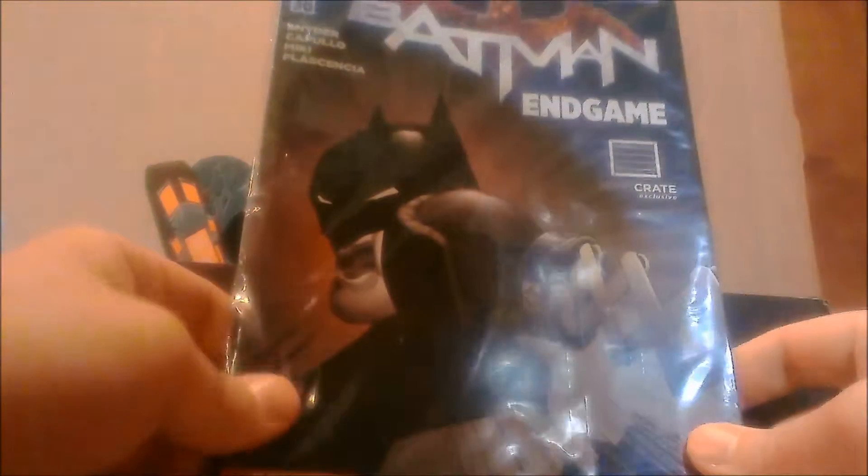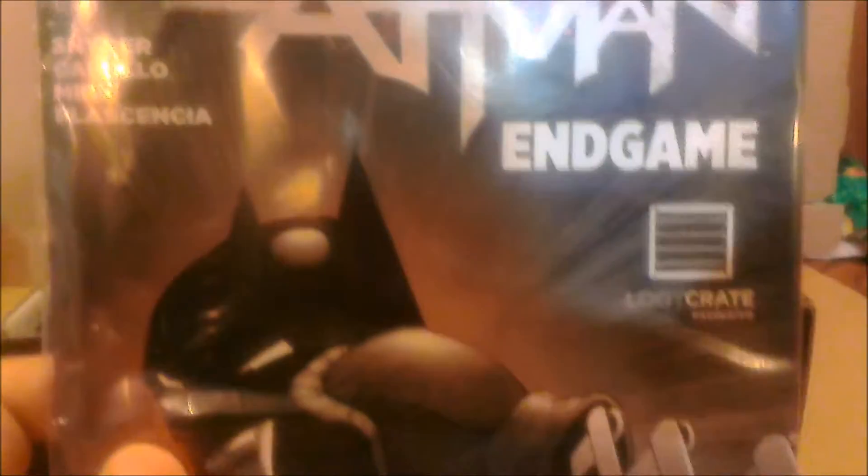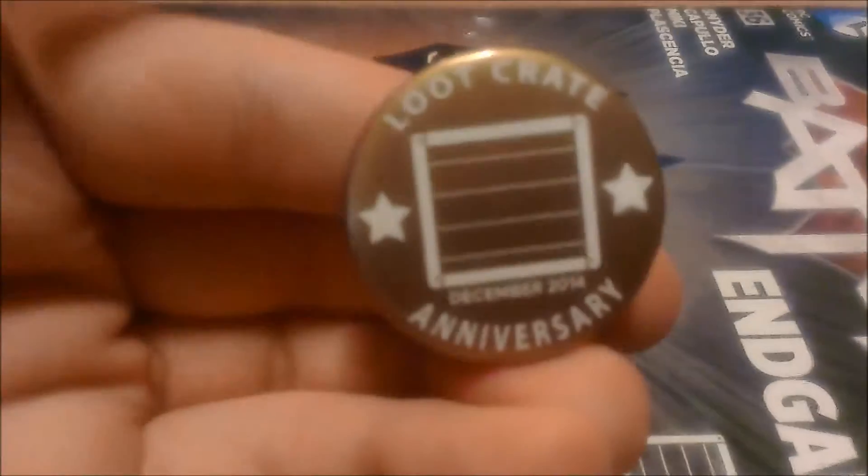There's something for Crunchyroll, which is pretty cool. There's also an exclusive Loot Crate comic — Batman Endgame number 36 — where Batman is getting punched by what I'm assuming is the Joker. You get a free digital copy, and it comes in a nice backing. The button I just found is gold and says 'Loot Crate Anniversary December 2014,' which is pretty cool.